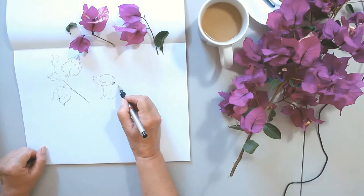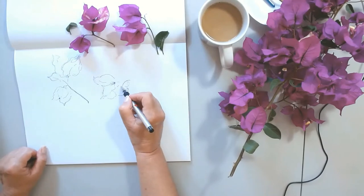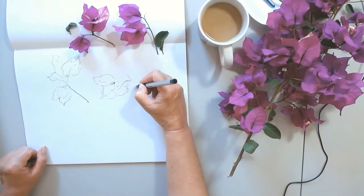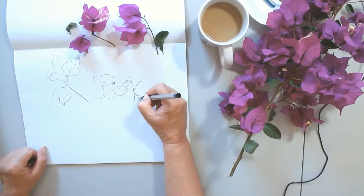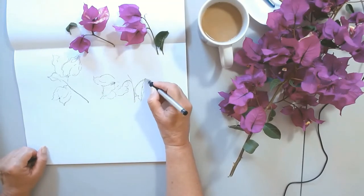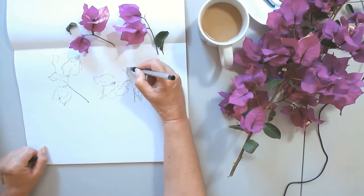Right now I am sketching the petals and I am looking at the structure of the petal. I notice that all of them have a pointy end. My goal here is more to capture the overall feel of the flower than the precision of the flower.